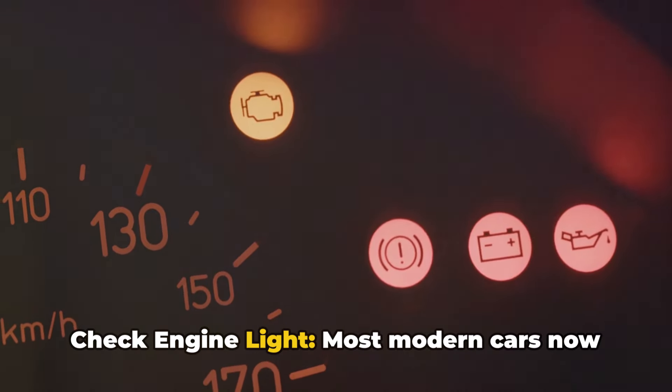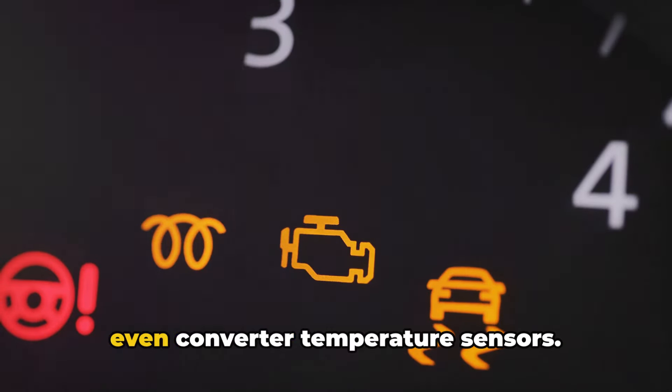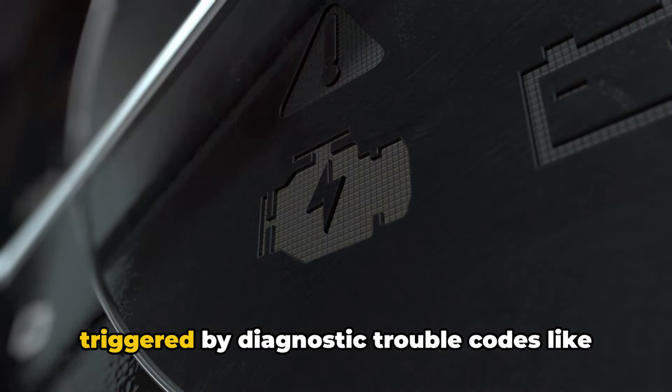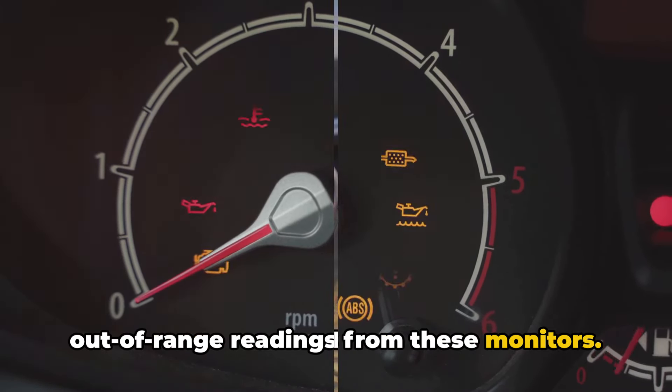Number six: check engine light. Most modern cars now monitor catalytic efficiency through upstream and downstream oxygen sensors and even converter temperature sensors. The check engine light is commonly triggered by diagnostic trouble codes like P0420, indicating problems due to out-of-range readings from these monitors.